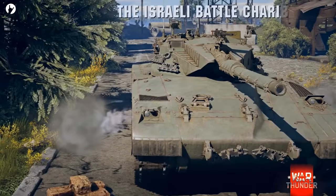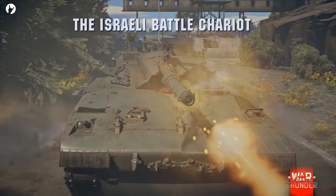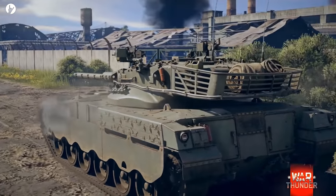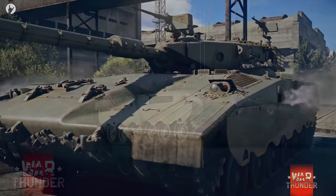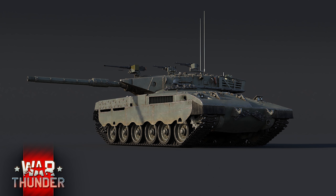Hello and welcome back to Dev Blog Chats, the series which comes only once per year. Today we're going to be talking about Israel's Chariot of God — the Merkava. The design of the Merkava goes back to soon after the Yom Kippur War in 1973.